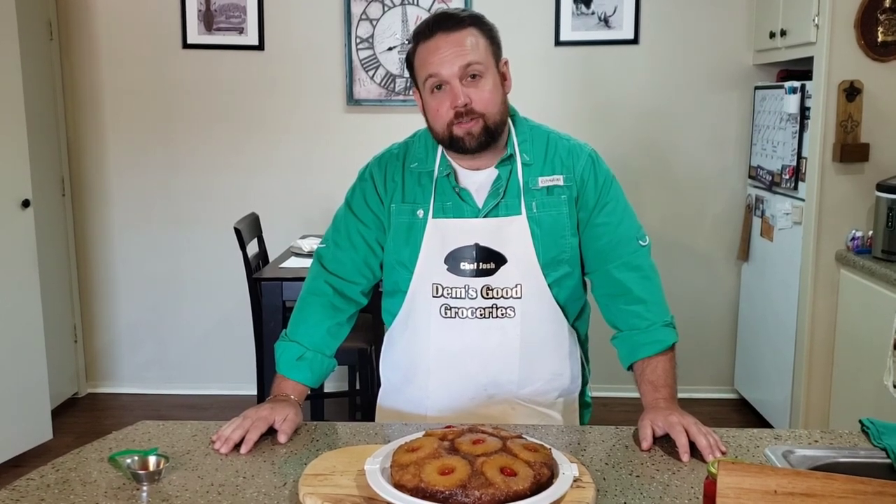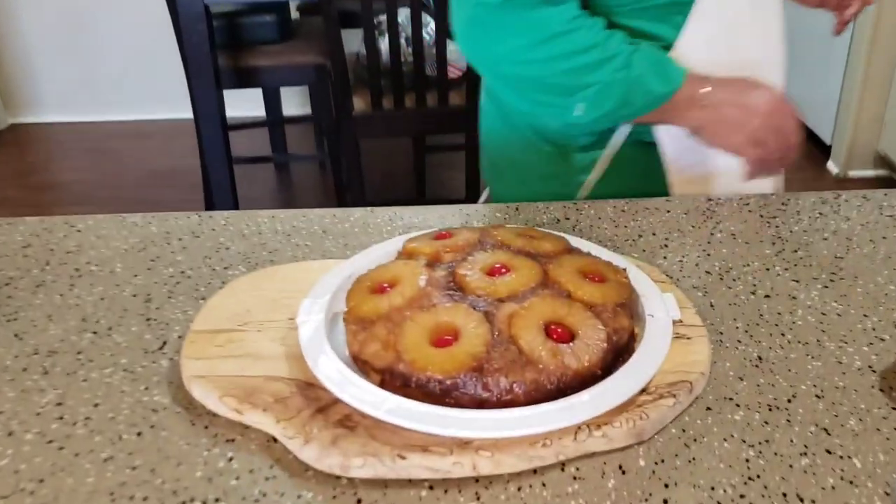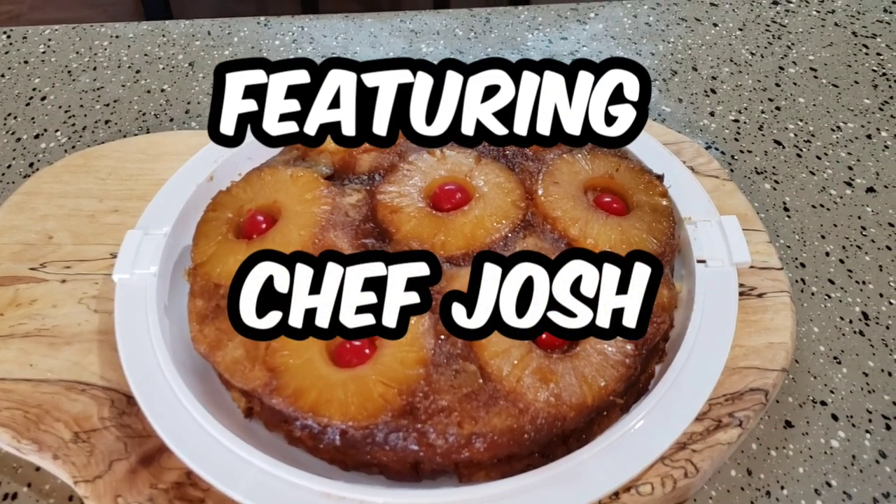We're going to taste it a little later — this cake is going somewhere special. We'll taste it with some folks, all six feet apart. Thanks so much for joining us on Dev's Good Groceries. Make sure you subscribe and click the bell to get notified when new videos come out. Just because we're quarantined doesn't mean we can't cook together. Thank a frontline worker, a medical professional, the truck drivers, and grocery store workers. Until next time, be kind to one another.